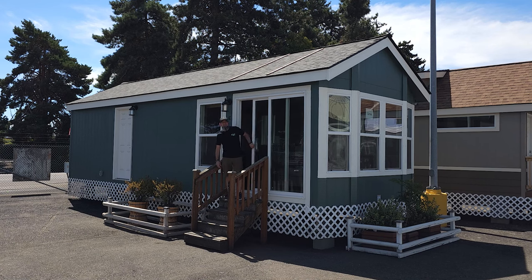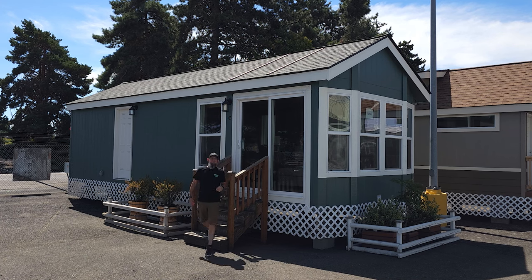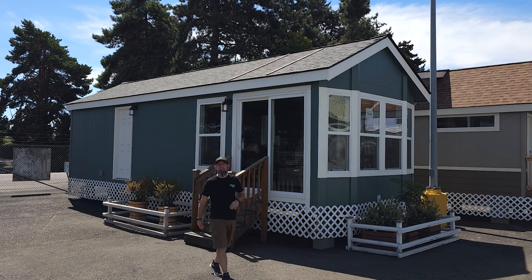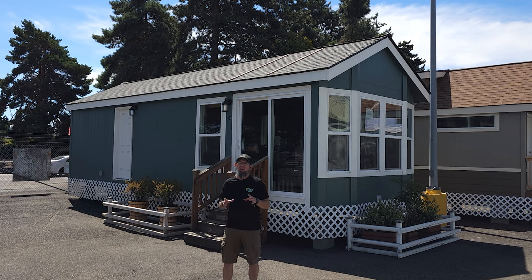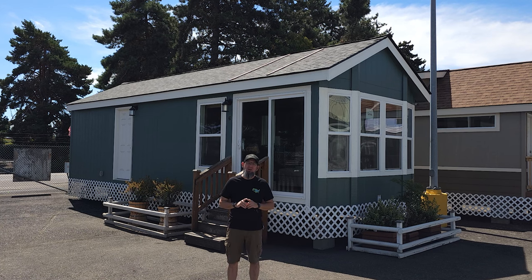Hey everyone, it's Will with ManufacturedHomes.com. Welcome back to Where's Will's Manufactured Home Tours. Today I'm in Woodburn, Oregon over at Factory Expo Home Centers, and we are going to take a tour of this cozy little RV park model called the Gervais.